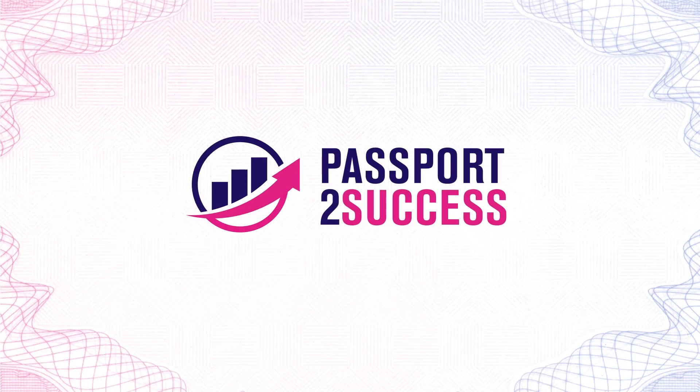Hi, and welcome to the Passport to Success podcast, where this week we are talking about the facts and figures of content marketing. I'm Becca. And I'm Simon, from Passport to Success, the online platform built by industry experts designed to help, advise, guide and support entrepreneurs and small business owners to success.